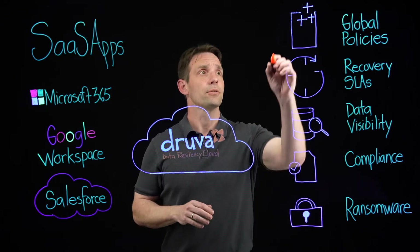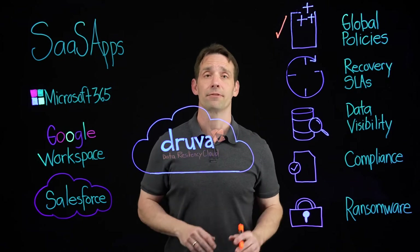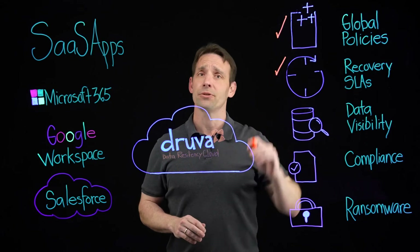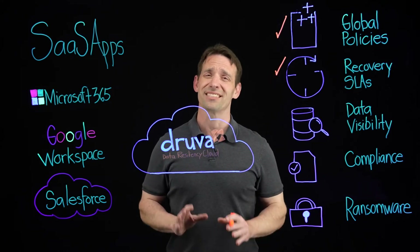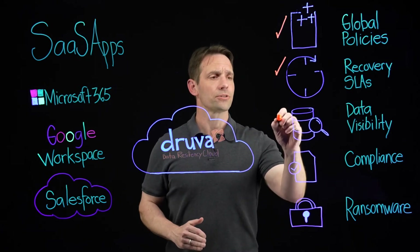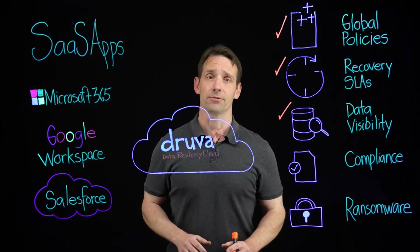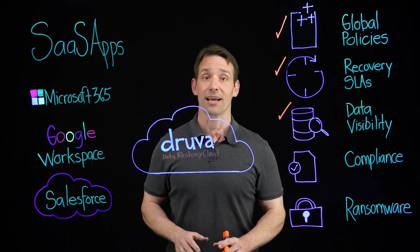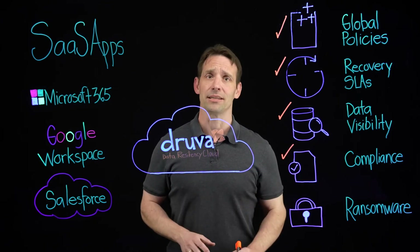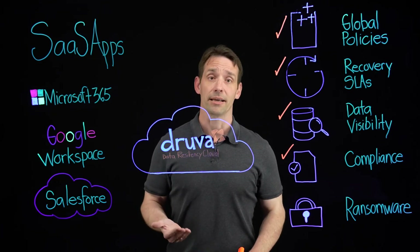With Druva, you get global policies so you can automate the retention, protection, and recovery of your data across all of these applications. Druva enables you to hit your recovery SLAs with scalable high-performance recovery at any granularity. Druva also ensures that you get visibility across all of your SaaS application data silos with e-discovery, sensitive data governance, and federated search. And Druva enables you to meet your compliance needs with predefined templates for regulations such as GDPR, CCPA, and HIPAA.